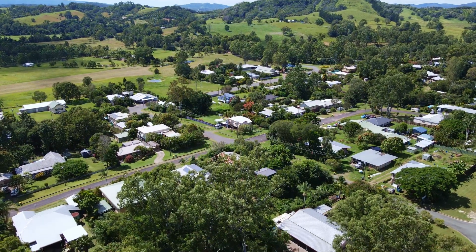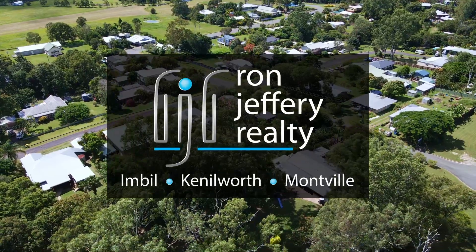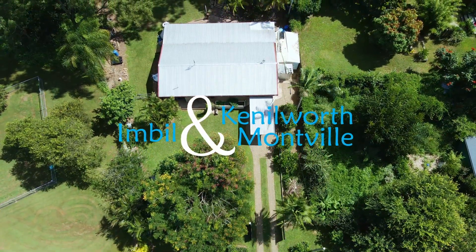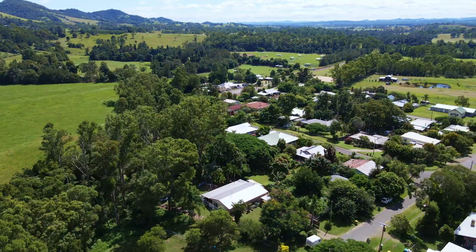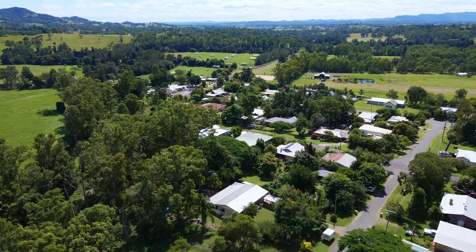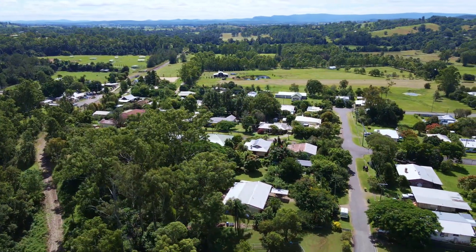Inspections of the cottage can be arranged by contacting the team at Ron Jeffery Realty. With three offices conveniently located in Gympie, Kenilworth and Montville, Ron Jeffery Realty have you covered from the valley to the range. Number one Elizabeth Street, Ammermoor — a country cottage in a country village.